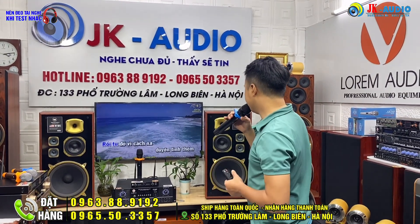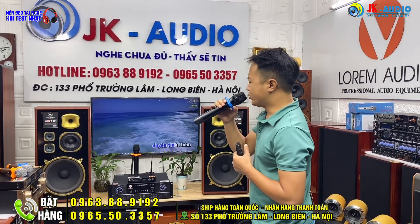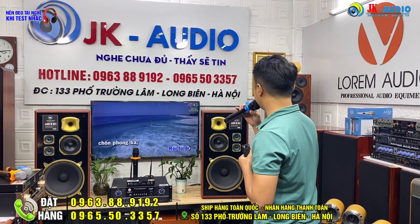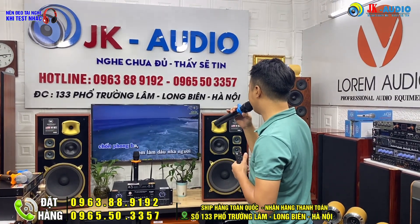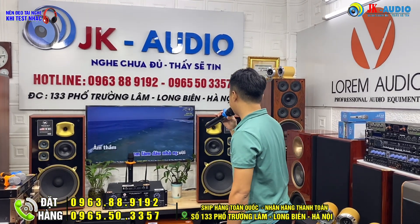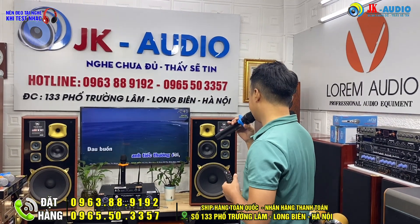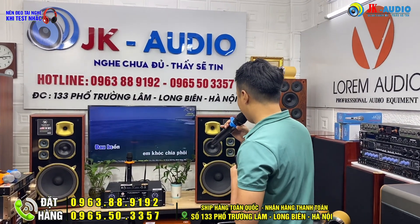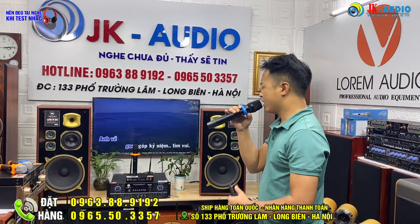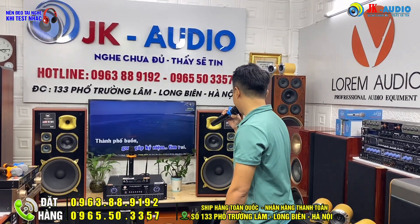Rồi từ đó vì cánh xa, duyên tình thêm nhạt nhòa. Rồi từ đó trốn phong ba, em làm dâu nhà người. Âm thầm anh tiếc thương đời, đau buồn anh không chia phôi. Anh về gom góp kỷ niệm tình vui.